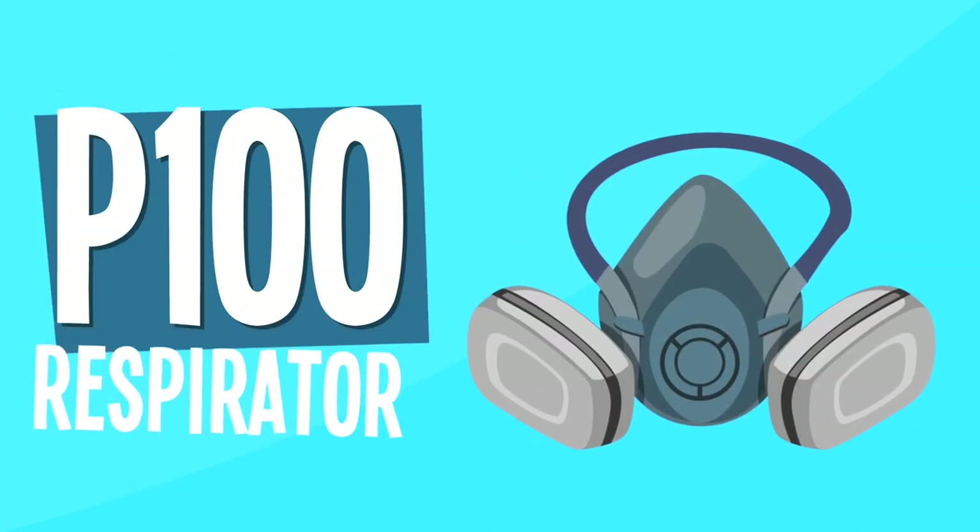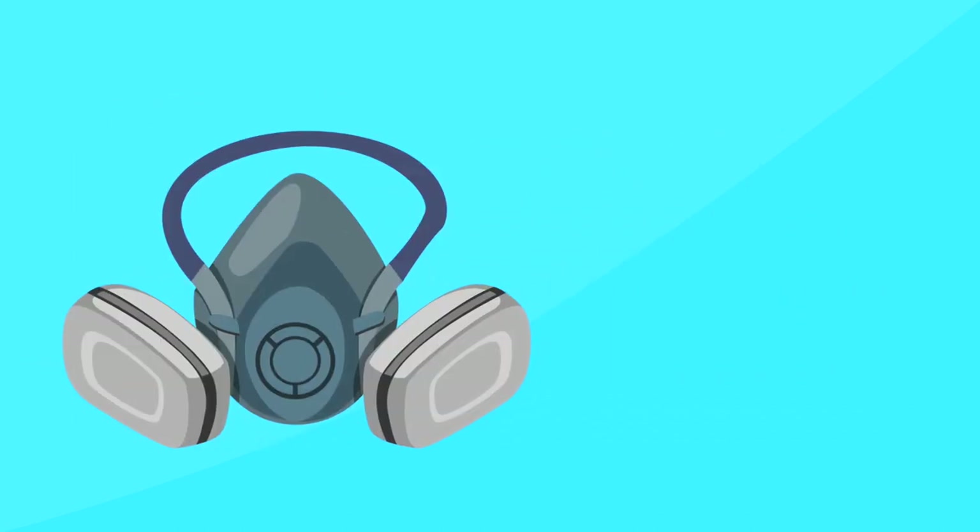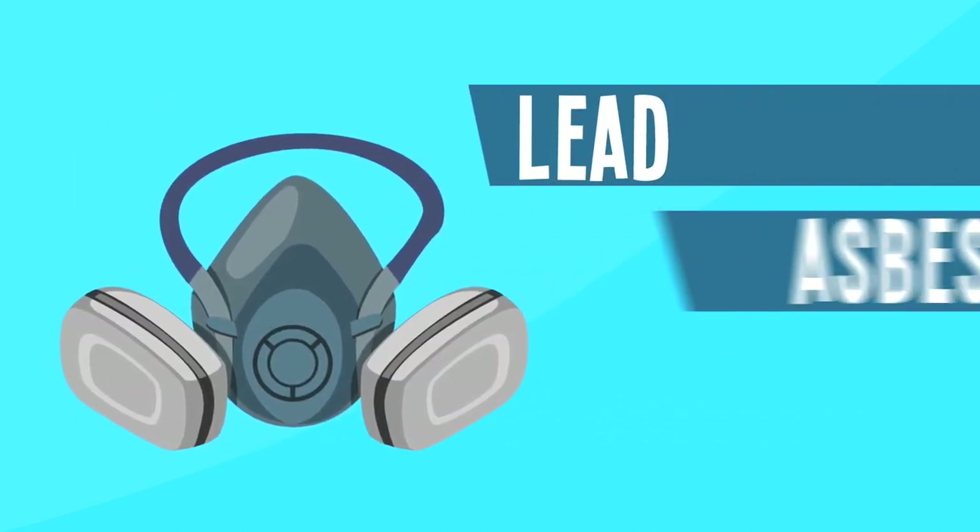P100 respirator. Worn by painters and woodworkers, this mask is best if you're coming into contact with lead, asbestos, or chemicals.